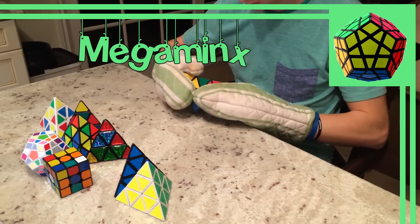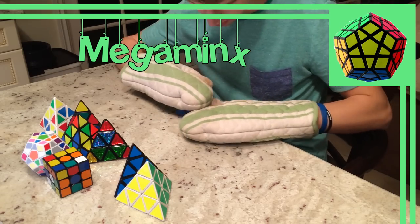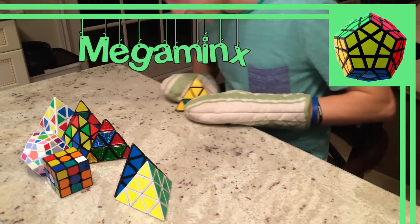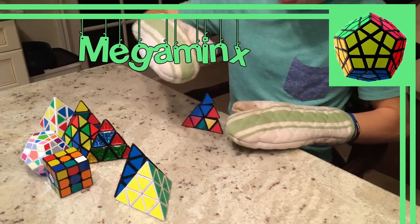The Megaminx, also known by the name Hungarian Supernova, invented by Dr. Christoph Bandalow, was invented by several people independently and produced by several different manufacturers with slightly different designs. Companies such as QJ, MFA, Shangxiao, and Daian have also mass-produced a Megaminx of their own.